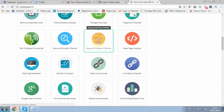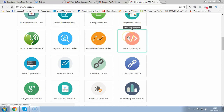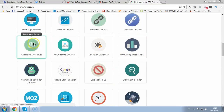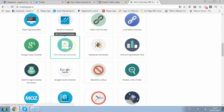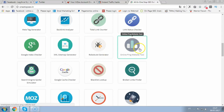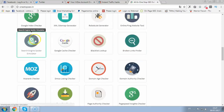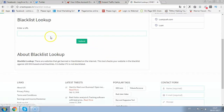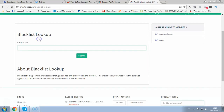Keyword density checker, keyword position checker, meta tags analyzer — you can instantly create meta tags. Backlinks analyzer, total link counter, link status, Google index checker. You can generate sitemaps — that's very important for SEO — robots.txt, online ping website tool, search engine spider, Google cache checker, and blacklist lookup — to see if your domain is blacklisted for anything. It's a very cool one. You can check if your website is banned or blacklisted.